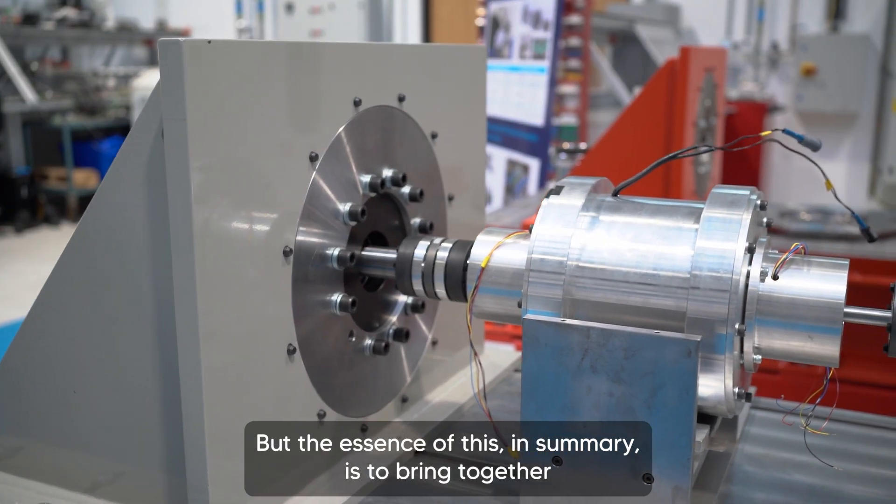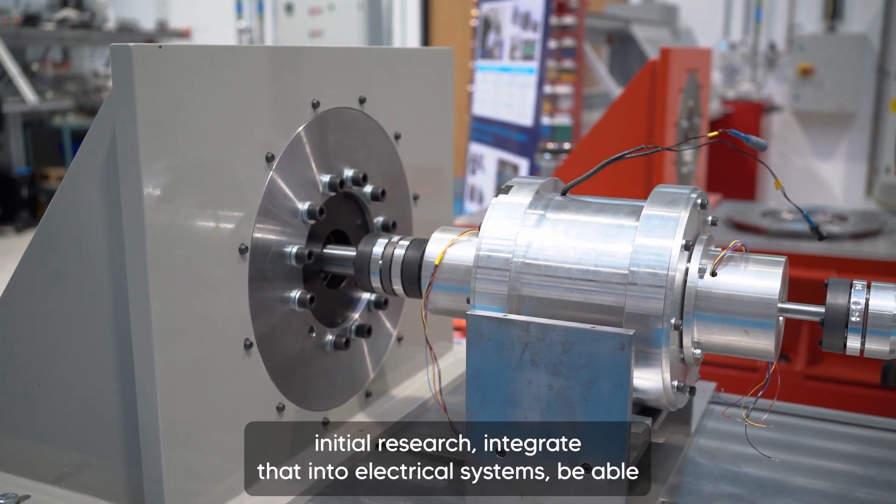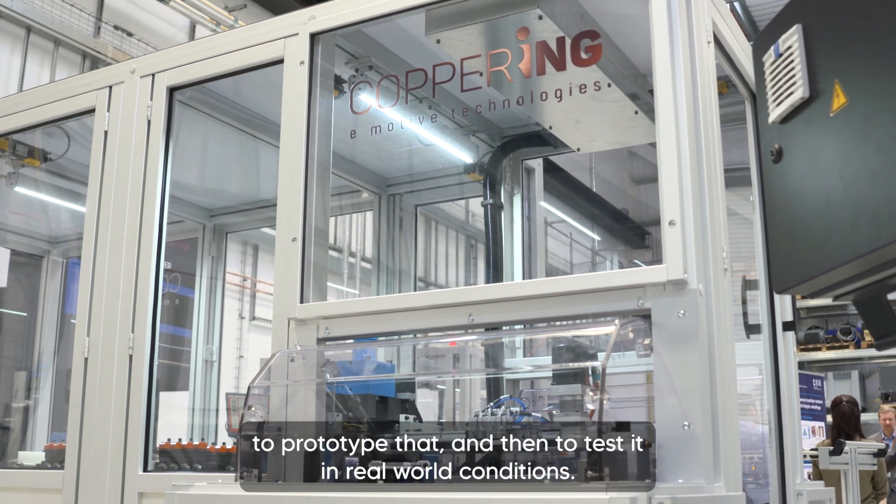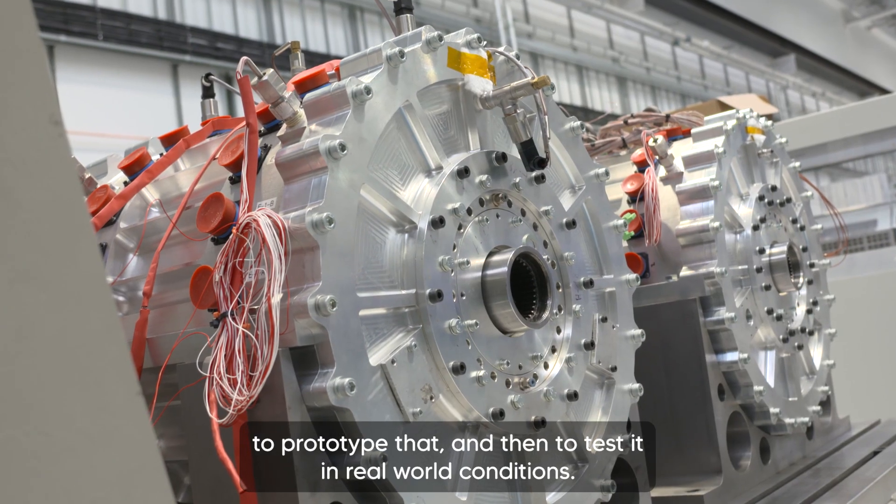The essence of this, in summary, is to bring together initial research, integrate that into electrical systems, be able to prototype that and then to test it in real-world conditions.